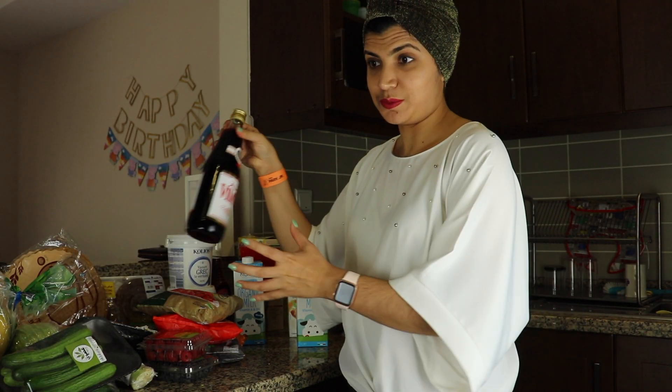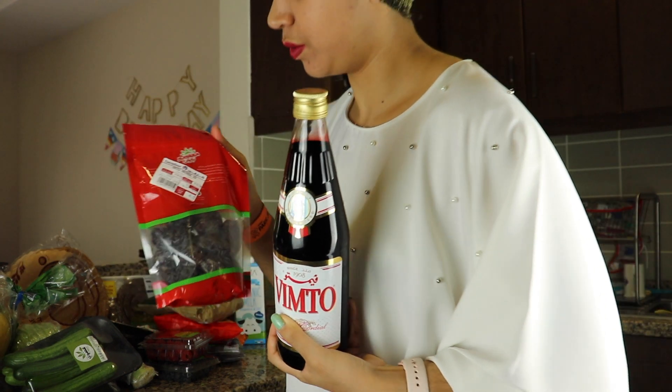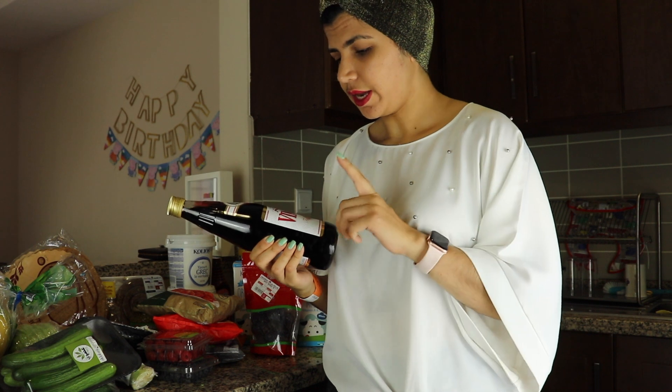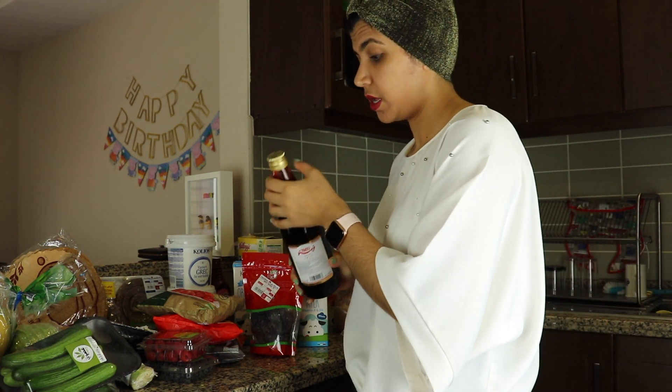Two of the most important things for Ramadan are dates and drinks. I was looking for Rooh Afza, which is rose syrup — you add it to water and it becomes sweet. Then I got Vimto. Vimto is very similar to Rooh Afza; it's a British version of the Indian Rooh Afza. For the same amount of syrup, Vimto has only 12 grams of carbs, but Rooh Afza has 42 grams of carbs — which is a big difference.